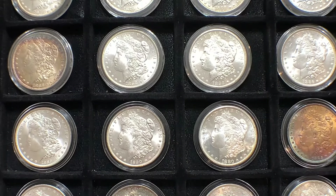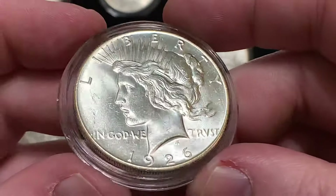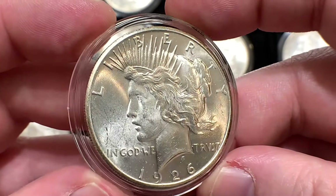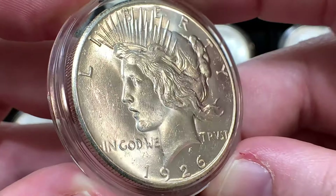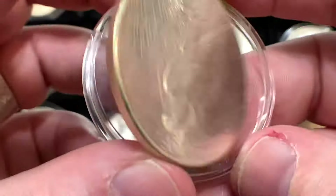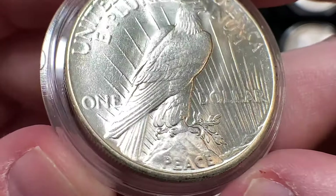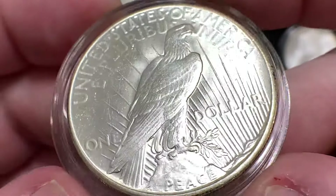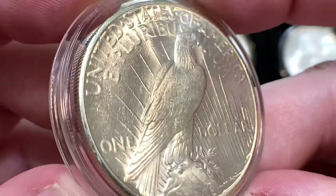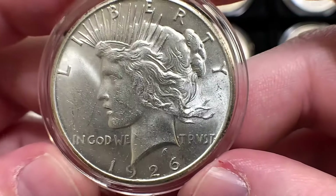Last but not least is not a Morgan dollar — this is a 1926 Philadelphia Peace Dollar. I do like other dollars than Morgans. This is just one of my favorites. I did buy this raw, and I really wonder if it is a 63 or maybe even a 64 — I might be pushing it with a 64. I just think it's absolutely gorgeous. The luster is just wonderful, especially on the reverse. I could just look at this coin all day. I'm not even a huge fan of peace dollars, but this just has some really wonderful luster. This is a common date peace dollar, but maybe that'll go off to get graded someday.